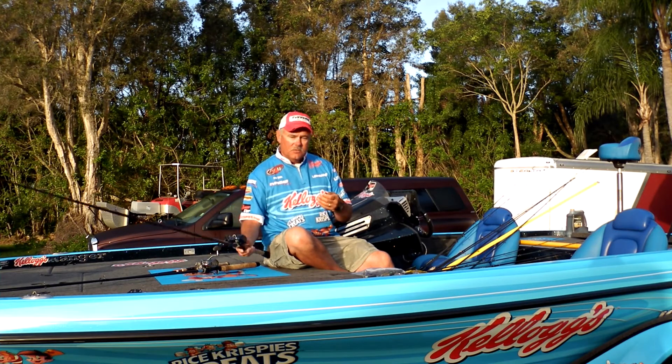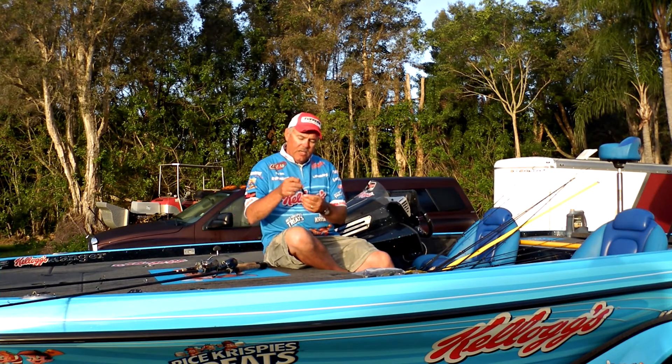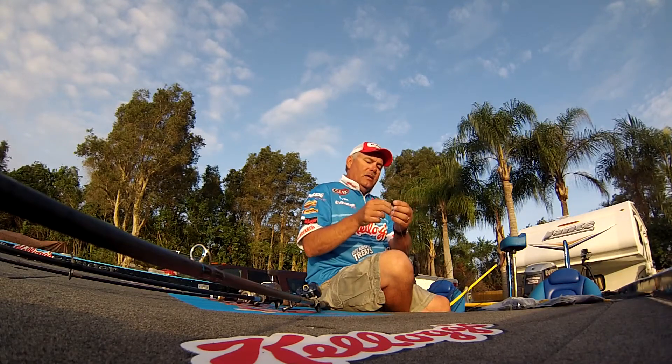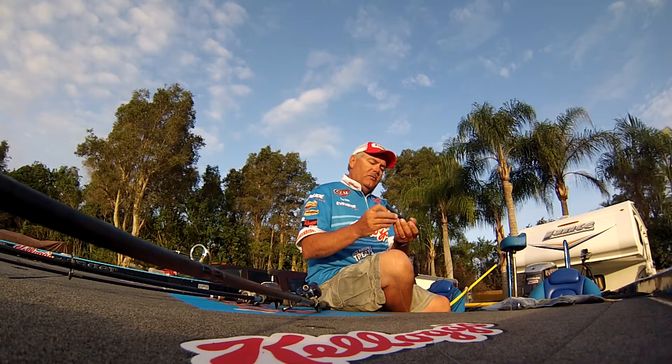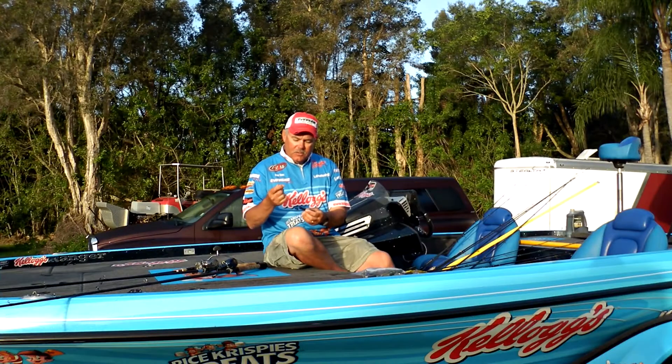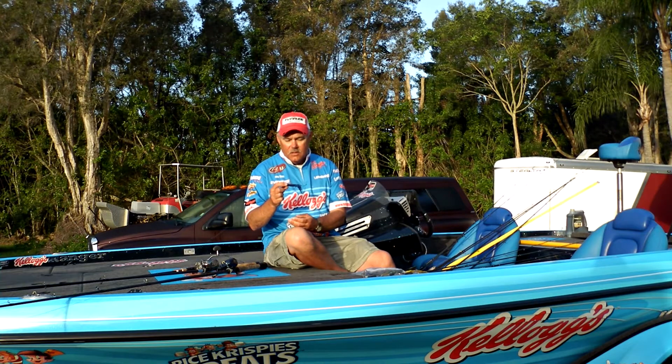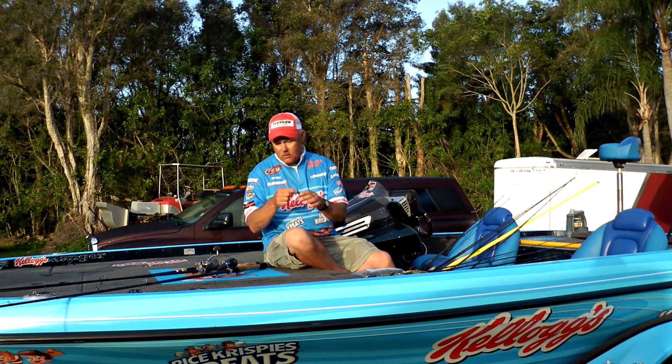One of the main things here in Florida is flipping and punching, and this is a new bait from Gambler called the Why Not. It's got a little split-tail flapper. Works really good for punching and even bed fishing, and it's got a whole lot of colors. I had a chance to catch some on it this week, including a couple of nice ones. You can go to Toledo and Rayburn, change your weight size, and punch with this thing. It's really good for flipping thick mats.